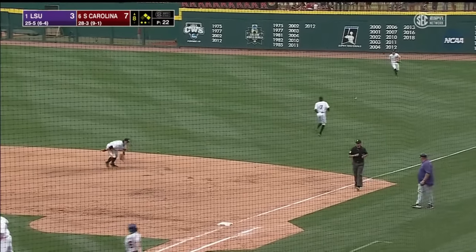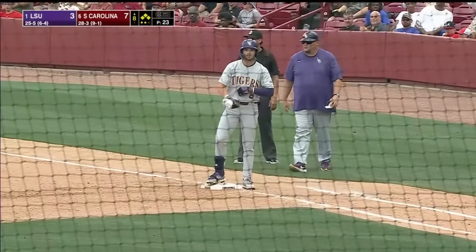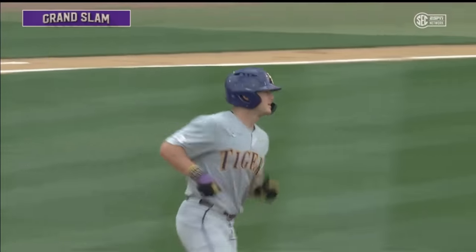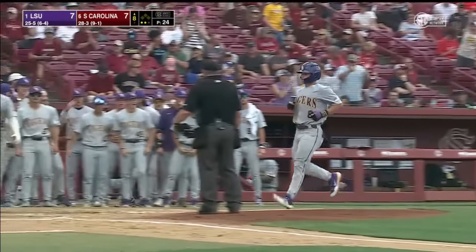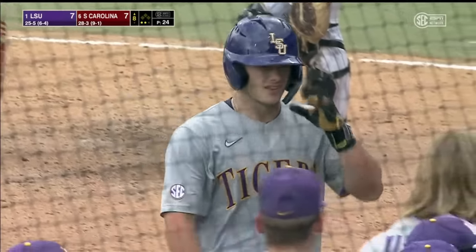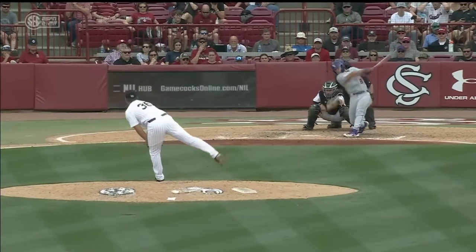Through the right side for a base hit — Peloso will stop at third. High fly ball to left field — Brewer back to the wall, and it's gone! A blast from Dugas — a grand slam — and it's a big inning for LSU. We are tied. The blueprint was to make them throw strikes this inning instead of being so aggressive, and it pays off.